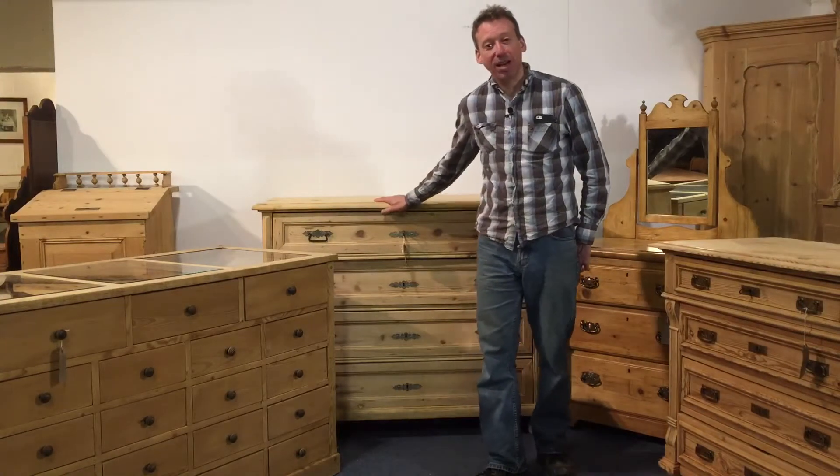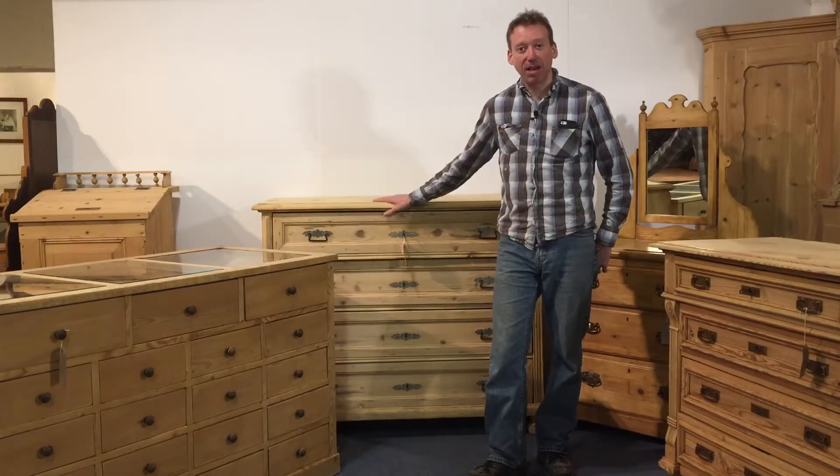You can browse and buy online or come and visit our 2,750 square foot warehouse in Hadnam, Buckinghamshire. We can deliver anywhere in the UK, just ask for a quote.